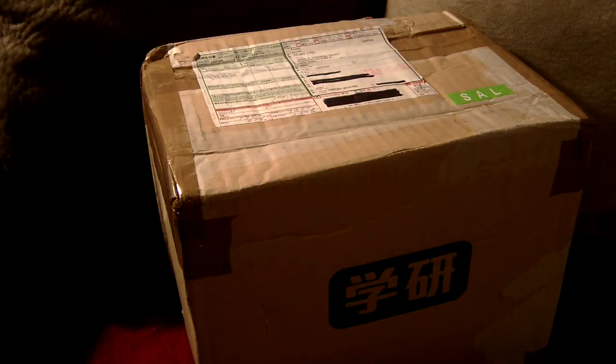I recently placed an order for some various foodstuffs through J-List, and that was the beginning of the month. I believe it was October 1st I placed the order, and it showed up today, October 21st, Monday.